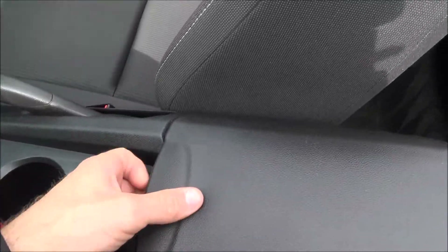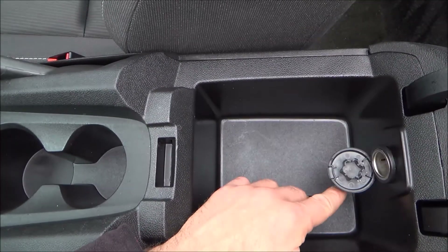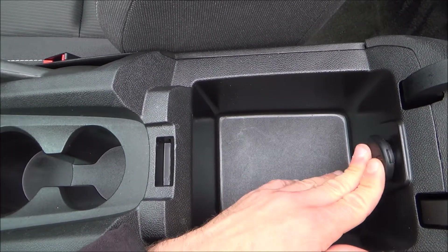You have two cup holders here and a nice little storage compartment as well. It does have a power source, as well as a USB and an auxiliary port.